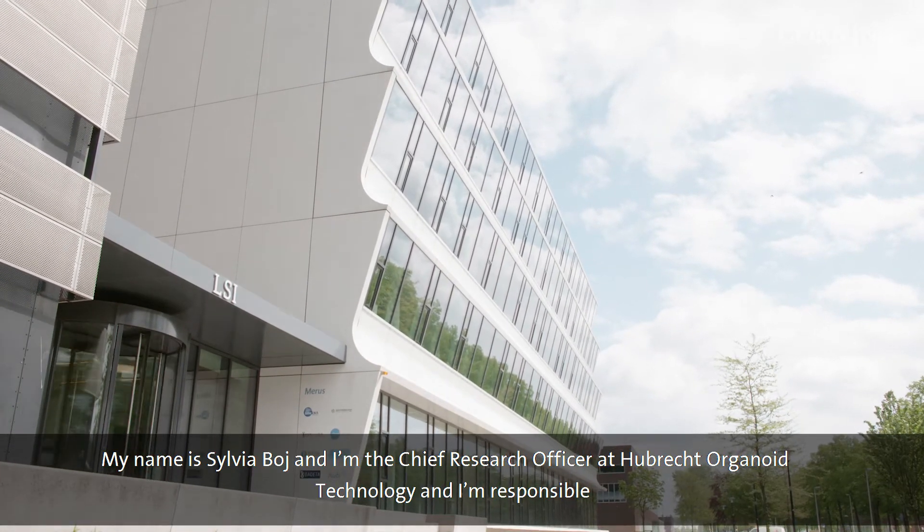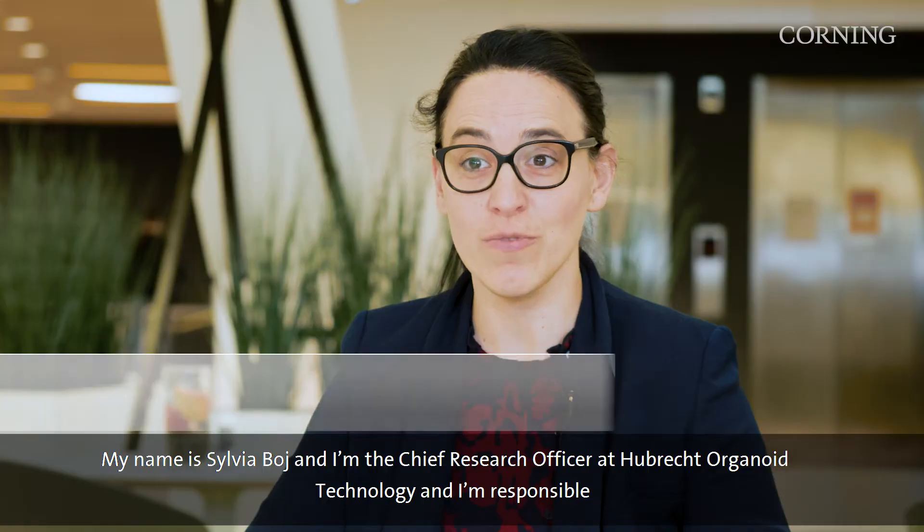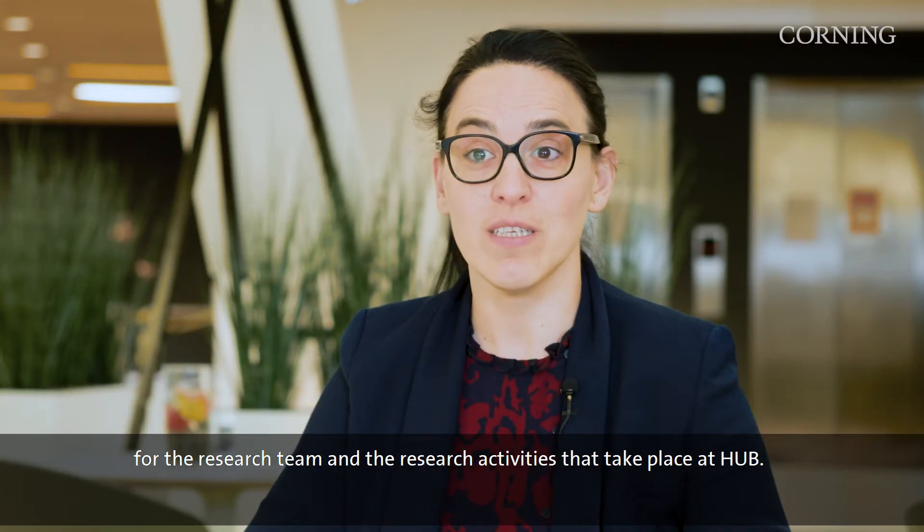My name is Silvia Bogh. I'm the Chief Research Officer at Hubert Organic Technology and I'm responsible for the research team and the research activities that take place at HAP.